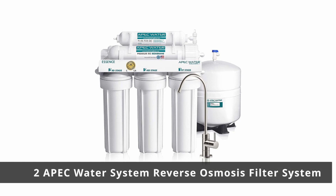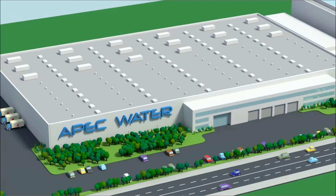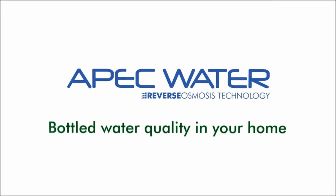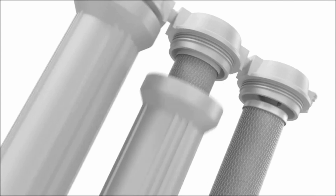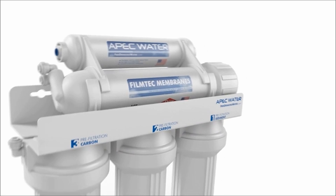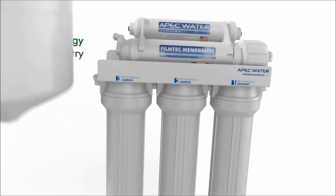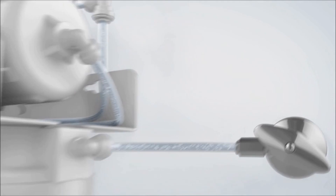Number 2: APEC Water System Reverse Osmosis Filter System. The best reverse osmosis filters remove most chemical contaminants, and this one from APEC Water System reigns supreme. Rated as the number one bestseller in the undersink and countertop filtration category on Amazon, this five-stage filtration system removes more than 1,000 contaminants like chlorine, arsenic, lead, nitrates, heavy metals, and more.